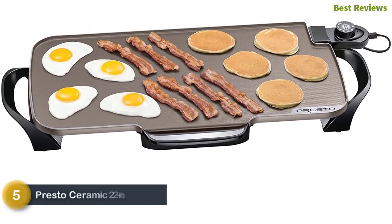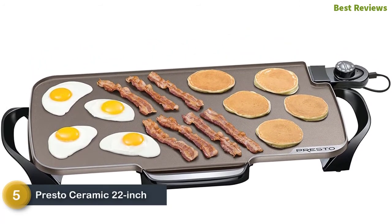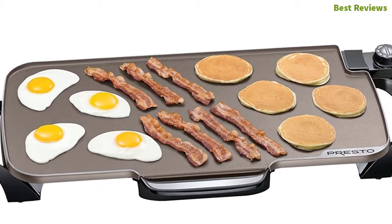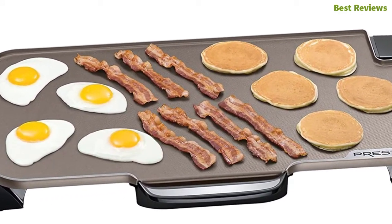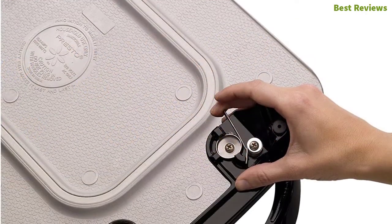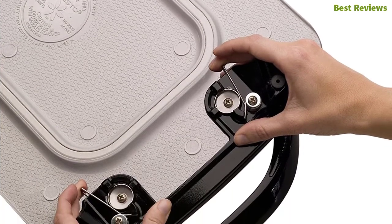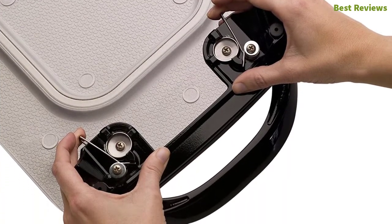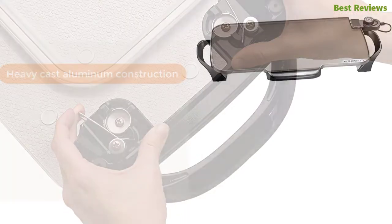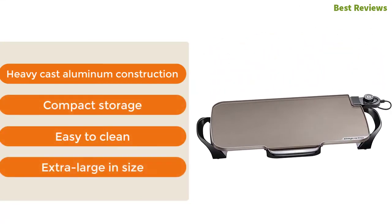At number five, the Presto ceramic 22-inch electric griddle — an extra large griddle ideal for every meal. The ceramic cooking surface provides improved and easier cleaning. It offers compact storage and easy transportation with a removable handle. The Control Master heat controlling system ensures exceptional performance at your desired cooking temperature. Key features: heavy cast aluminum construction, compact storage, easy to clean, and extra large size.